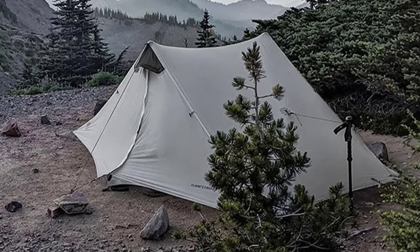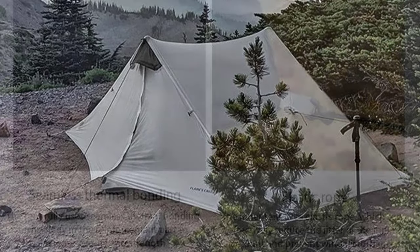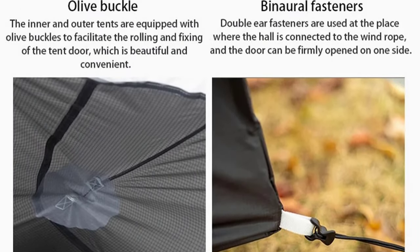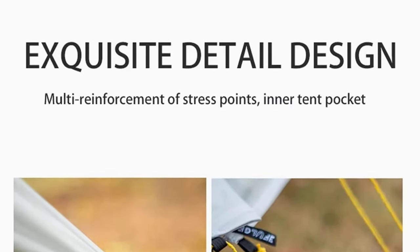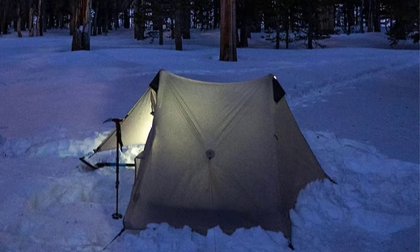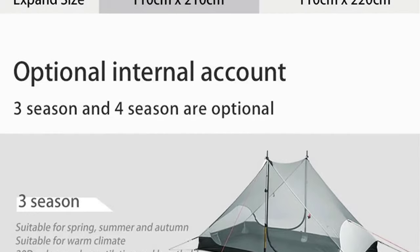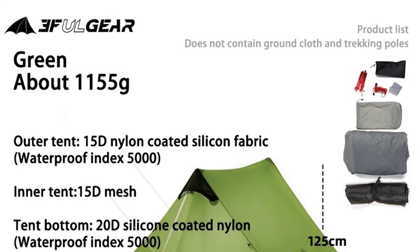For the adventurous duo, the Lanshan 2 offers a two-person, three-season tent weighing only 1,155 grams. With an inner size of 220×110×125 cm, it provides a cozy retreat for two. The 15D nylon fly with a 5,000 mm waterproof index ensures protection against the elements, while the high-density mesh inner tent and 20D nylon bottom add to the tent's durability.